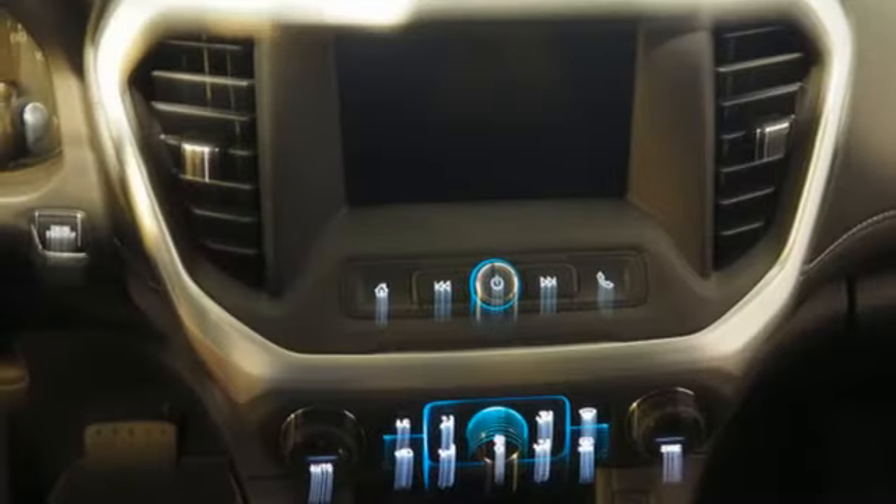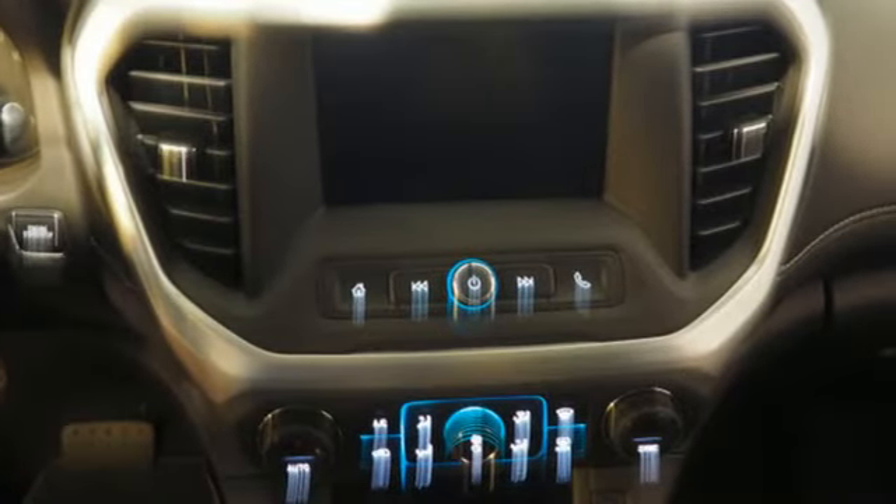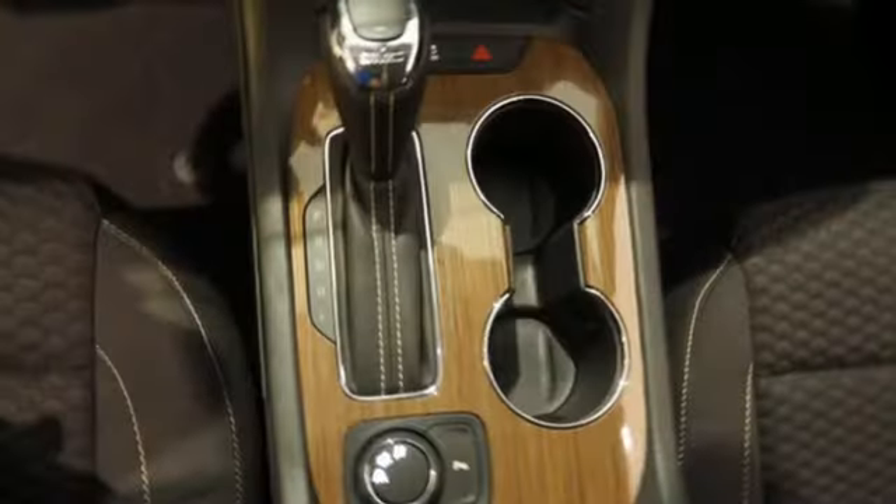The ColorTouch audio system, tri-zone climate control, and rear floor cargo storage are accommodating for everyday drivability.